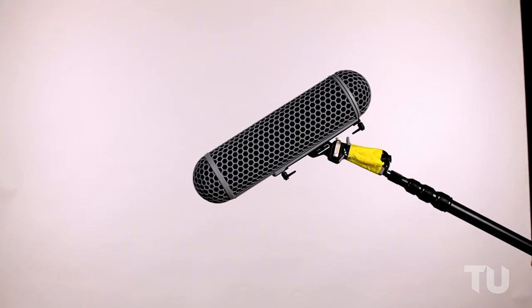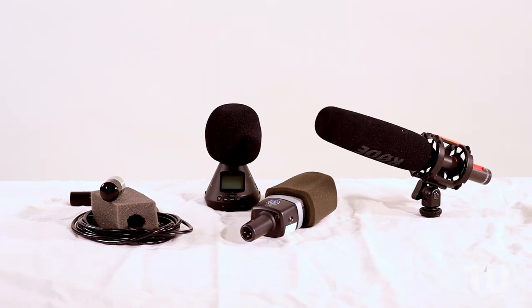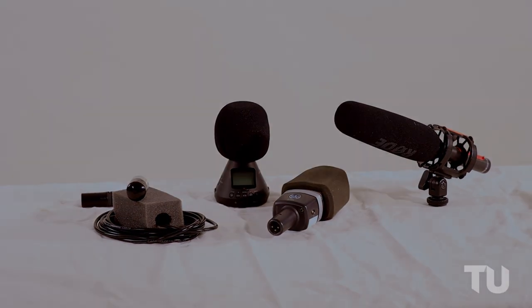Shotguns, an array of lavaliers, and handheld microphones will make sure you can collect dialogue and audio that is clean and clear.